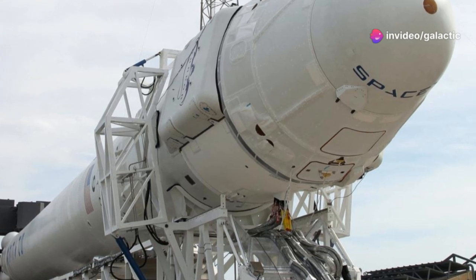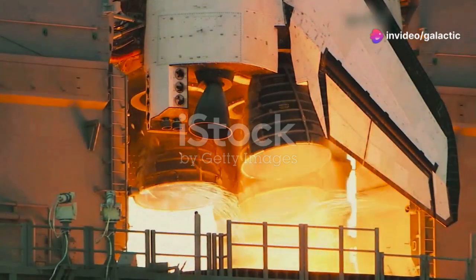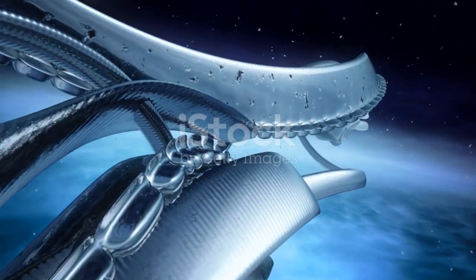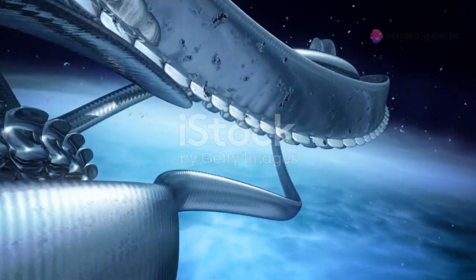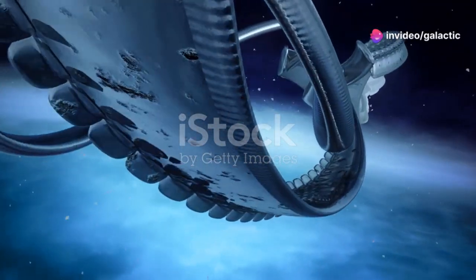SpaceX's focus on reusability further amplifies these advantages. By designing engines capable of multiple flights, SpaceX aims to drastically reduce the cost of space travel — a game changer for the future of space exploration, making it more accessible to governments, private companies, and even individuals.